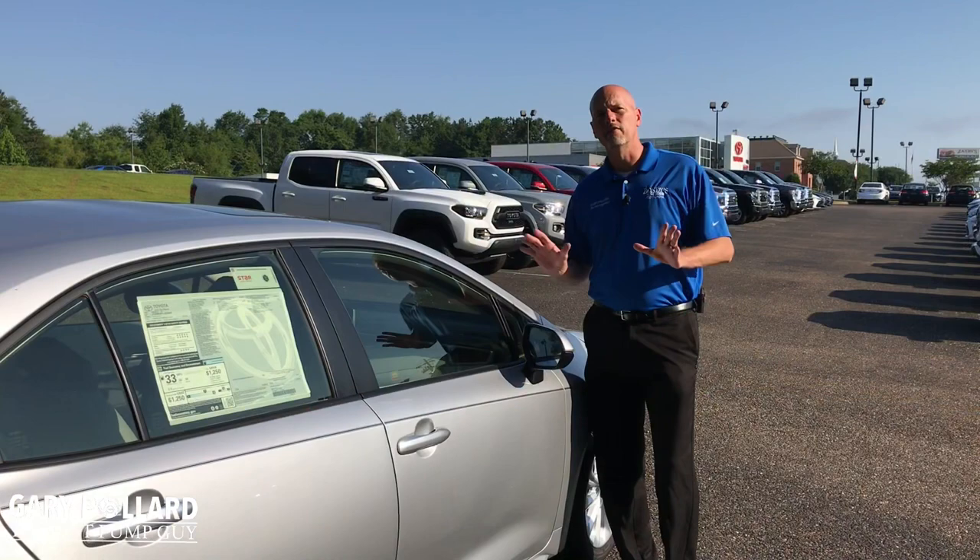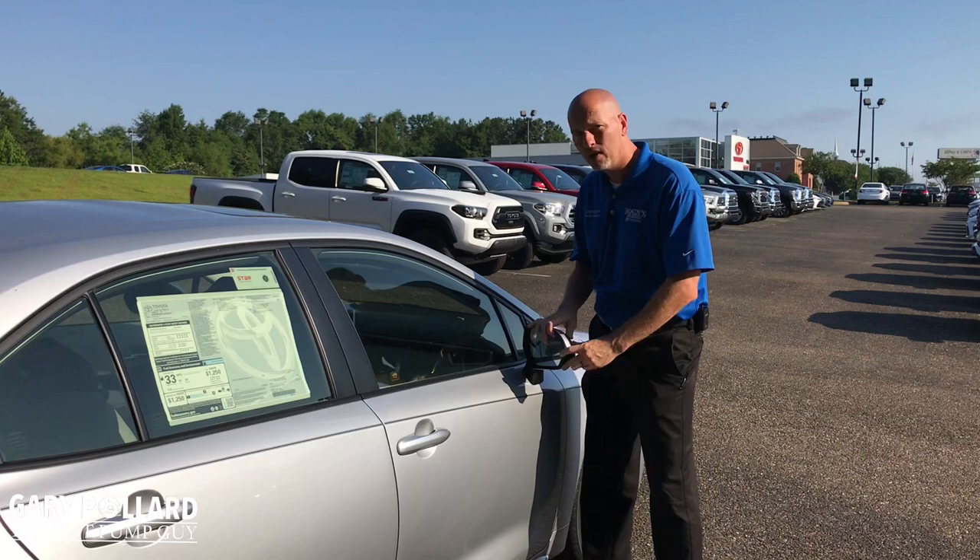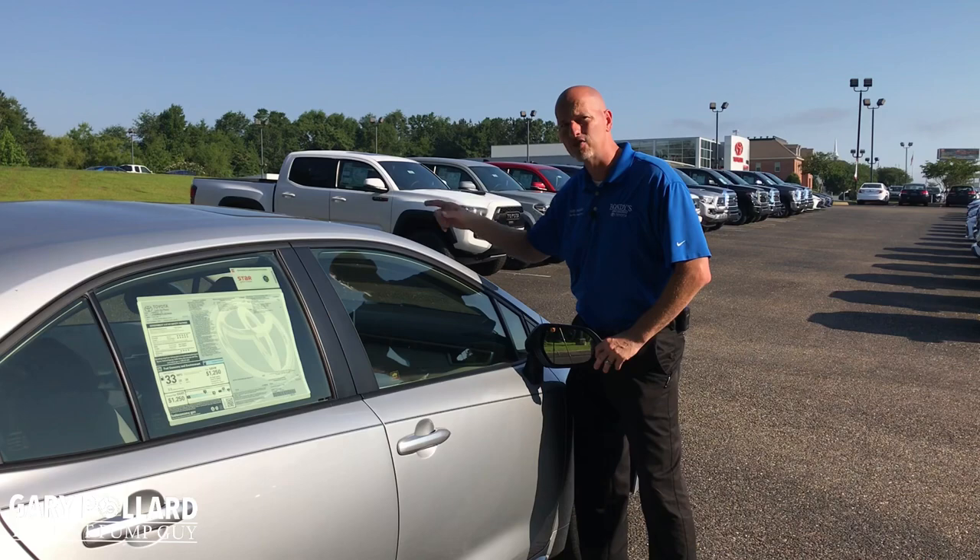Another feature that I know you'll love, that's part of this LE Premium Package for the 2020 Corolla LE, is blind spot monitoring. You'll pick up the two lights in the two mirrors on the driver and passenger side to alert you with some eyes in your blind spot.